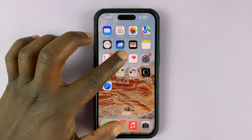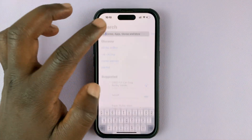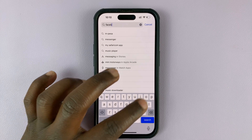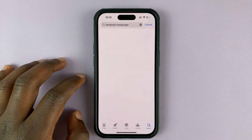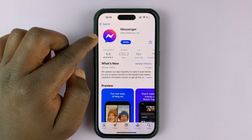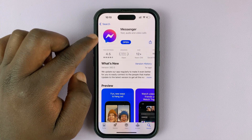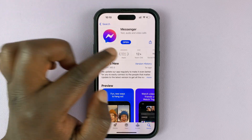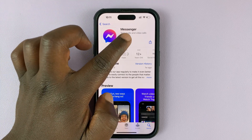Go to the App Store and search for Facebook Messenger. Make sure the Facebook Messenger application is up to date. If it says 'Update,' you have an update to install. If it says 'Open,' it means you're already running the latest version of Facebook Messenger.